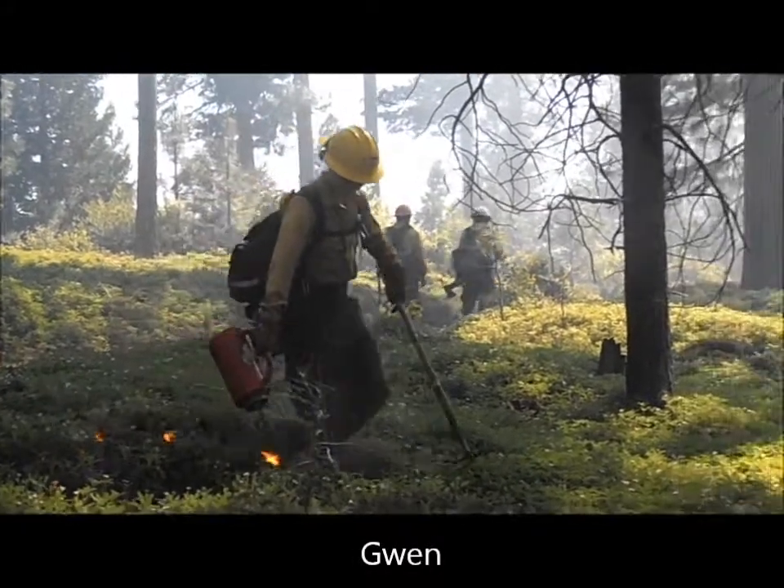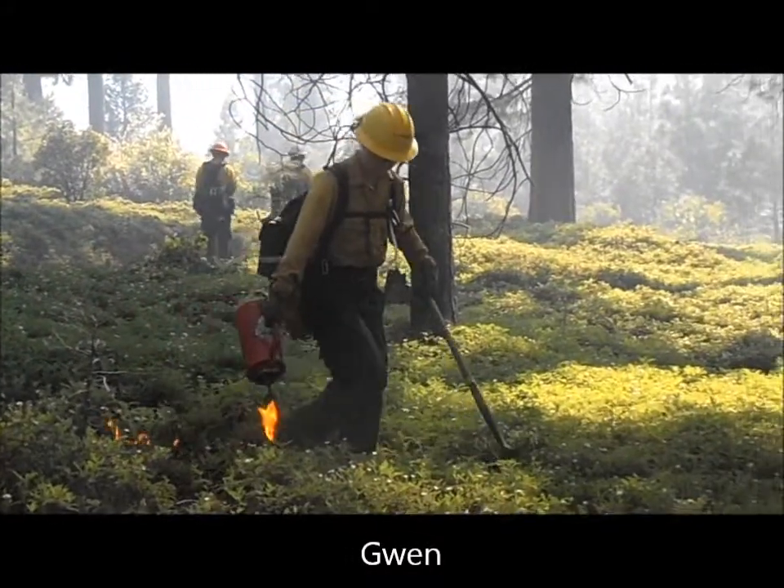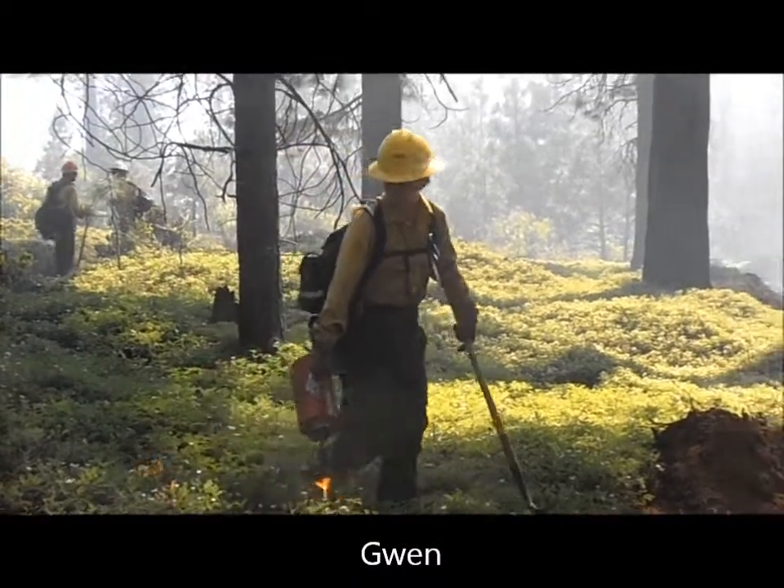Another thing we got to use is called a drip torch, and those were exciting because it's literally a can of gasoline, and when you tip it over and light it near a fire, it just starts a fire all along where you're walking. We burned three acres with the drip torch.